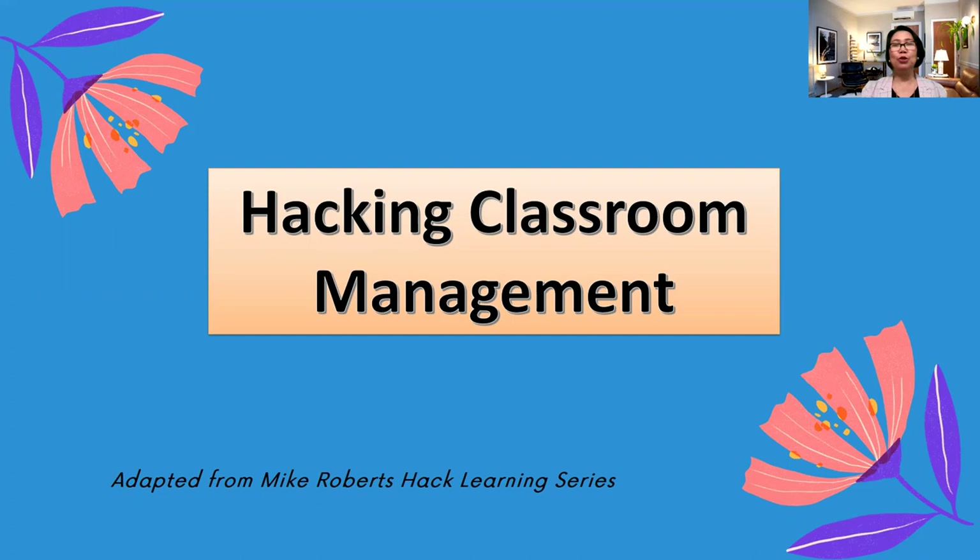Hello, wonderful people! Welcome back to my channel, The Teacher's Best Friend. For today's episode, I'm going to share different classroom management hacks. These ideas are taken or adapted from the book of Mike Roberts. There are 10 tips he discussed, but I'm planning to present them in three separate episodes. Today I'll start with the first three hacks. So let's begin.